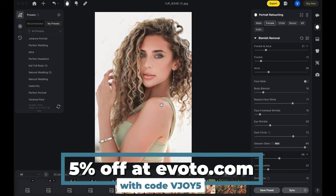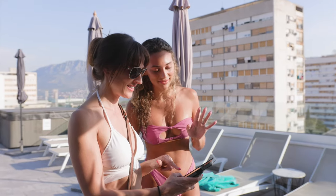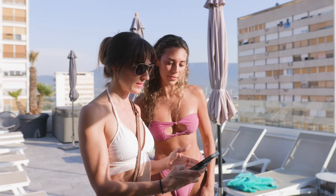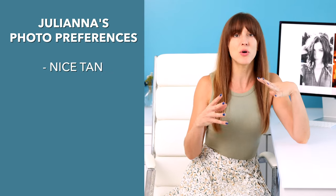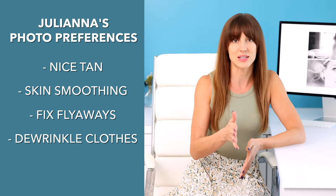I use Evoto for retouching, and as we know, retouching is very subjective. So before this session I sat down with her, spoke with her, and asked: what is it that you want to see retouched? How do you like your skin to look? How do you like your body to look? Your eyes — especially her eyes, because they're so bright and beautiful, they need zero retouching. She gave me all of her retouching preferences: a nice tan, some overall skin smoothing, maybe a flyaway hair or two, and smoothing out any wrinkles in her clothing.